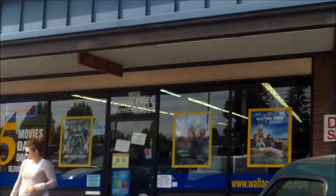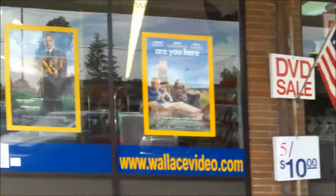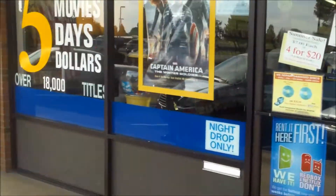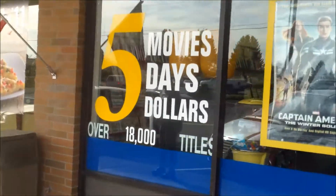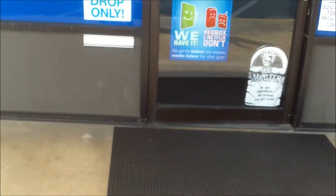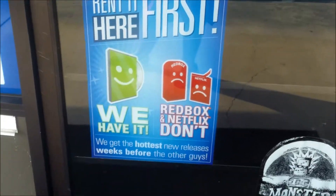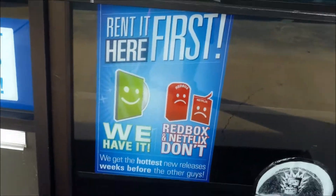Here's a last look over this store. Let's go outside. The store is called Wallace Video. Here's the front of the store — you can pay five dollars to rent a video for a week, and you can have up to five movies at once. The sign says: 'Rent it here first — Redbox and Netflix don't have it.' That's what I like video stores for. Signing off.